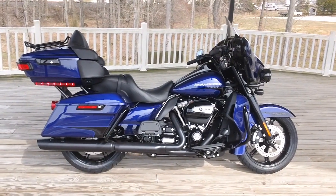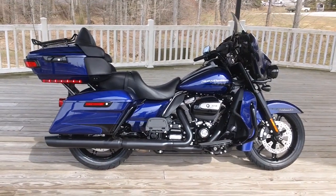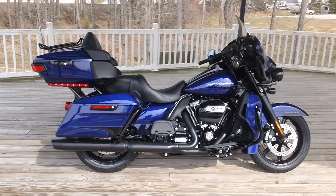Hey, Uncle Raj here again for Smokin' Harley-Davidson. Today we're taking a look at a brand new 2020 Harley-Davidson Ultra Limited.